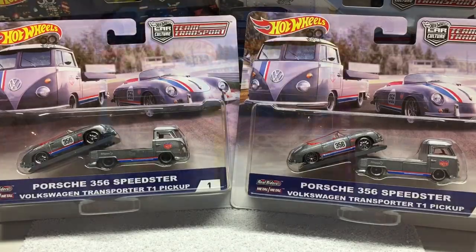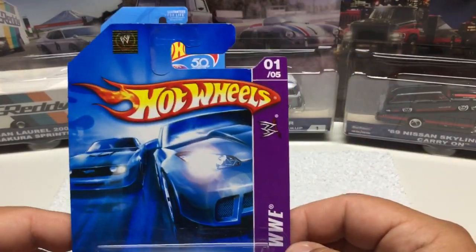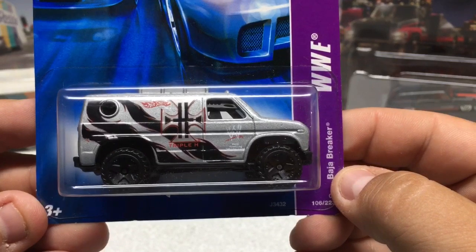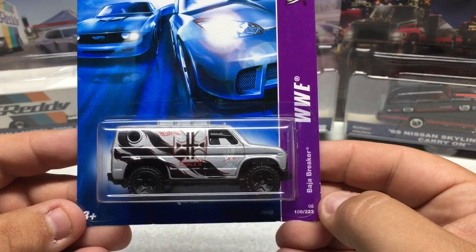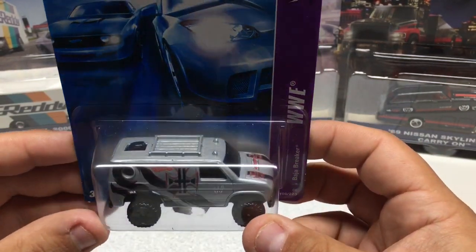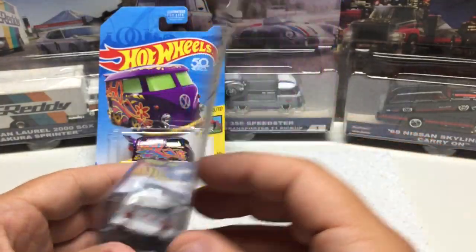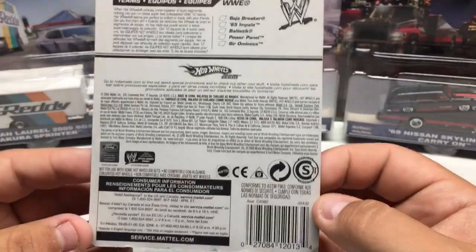Up next we have two Hot Wheels. This one is a basic release from the WWE wrestling line — Triple H, who was very popular in the wrestling world. I got it because it's an Advanced Baja Breaker — a very nice little casting. It's just a metal body with a plastic base, and it was only a couple of dollars. Overall a nice little vehicle.